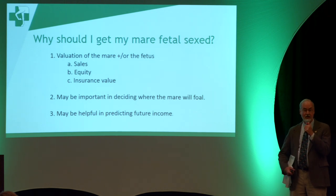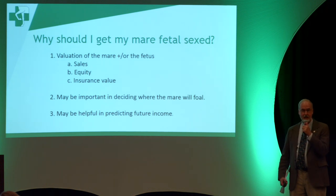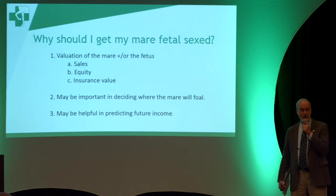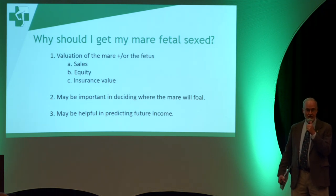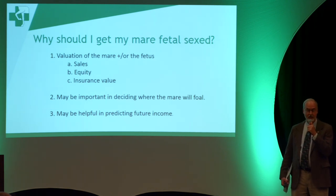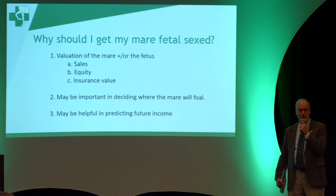Fortunately, I've never been asked to terminate a pregnancy because the owner wasn't happy with the sex the mare was carrying. I think there are several reasons for that: people just wouldn't do that, and a filly or a colt is still going to be more valuable than nothing. Also, mares when fetal sexed are at a stage where they're unlikely to cycle back that same year, so you'd miss a year on them anyway.